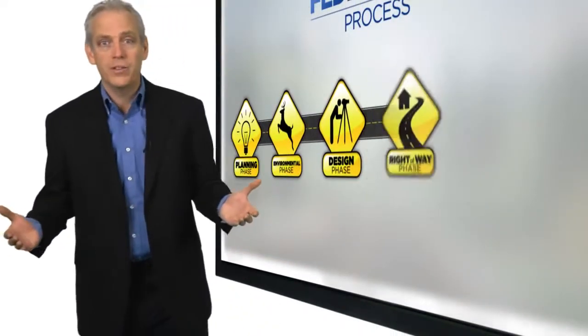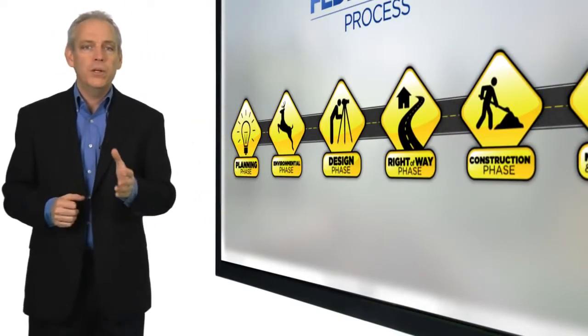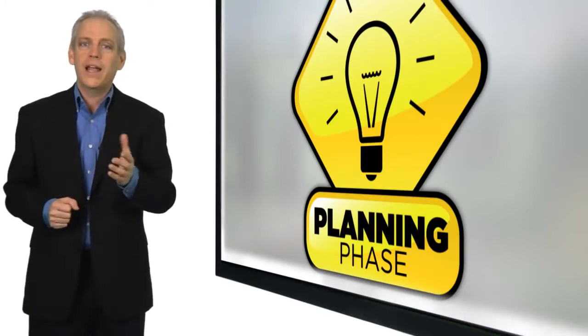Projects that use Federal-Aid Highway Program funds typically follow a series of six fundamental phases of development. Each phase embodies the building blocks leading to successful project delivery for your local public agency. The first phase is planning.